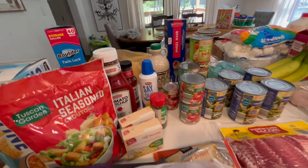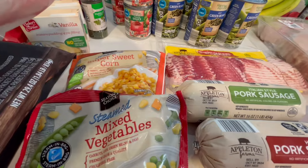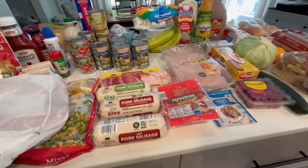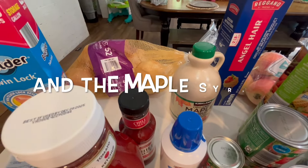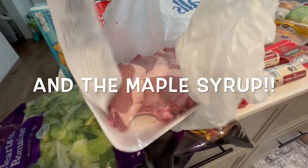Finishing up Aldi, I got a bag of frozen sweet corn and mixed veggies. Now for Costco — I picked up this five-pound bag of onions and a really big package of center-cut pork chops.